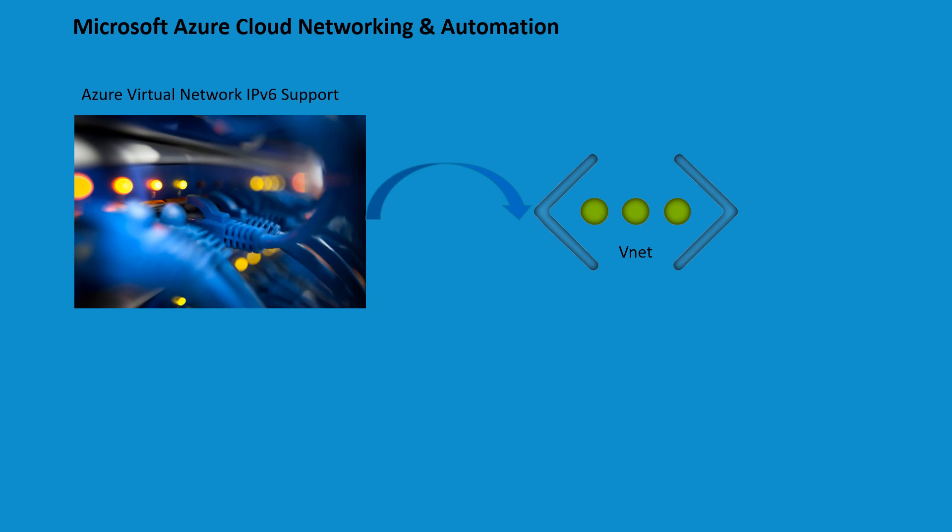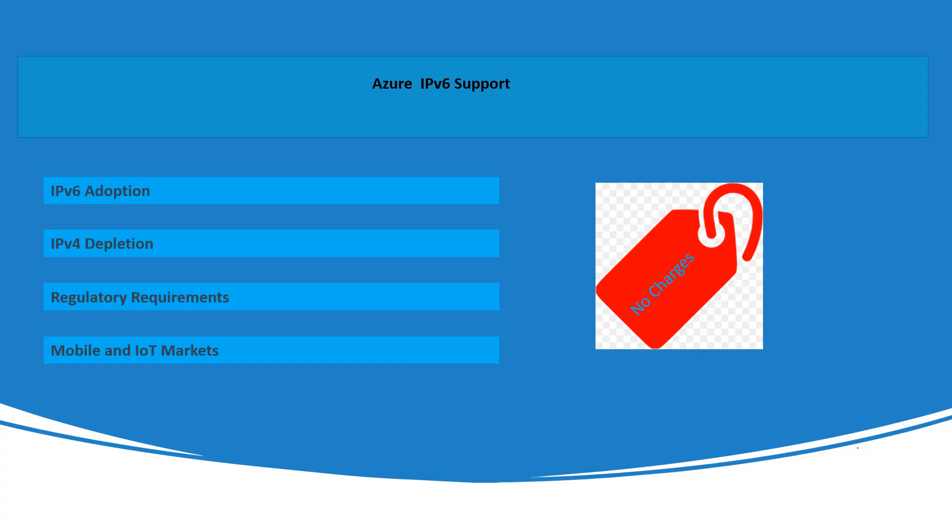Welcome back to the Azure Cloud Networking and Automation series. In this section we are going to discuss what is IPv6 for Azure Virtual Network, its benefits, capabilities, scope, limitations, and pricing. Let's discuss IPv4 depletion. IPv4 uses a 32-bit addressing scheme which allows for approximately 4.3 billion unique IP addresses. With the growth of the internet and connected devices, these addresses have become exhausted. To address this, solutions like network address translation and IPv6 adoption have been implemented. Azure, as a cloud platform, can help organizations transition to IPv6 through its networking services.